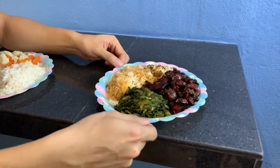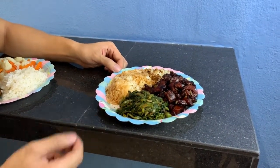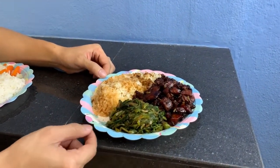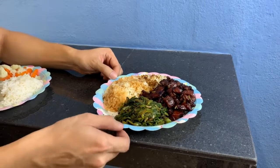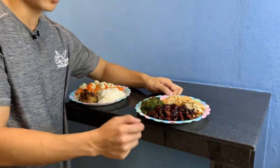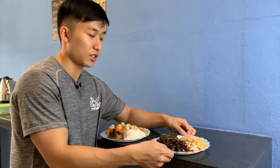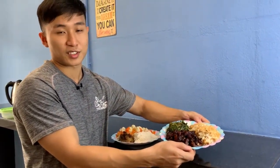And we have some kang kong stir-fried with sambal, about 100 grams, which gives about 150 calories for the vegetables. So the total calories for this plate: about 400 for the chicken, 220 for the rice — that's 620 — plus 150 for the vegetables, giving you 770 calories just for this regular-sized meal.